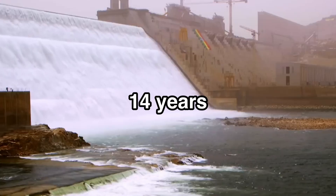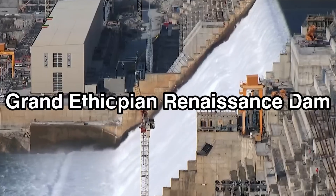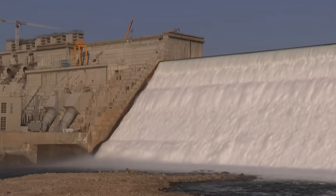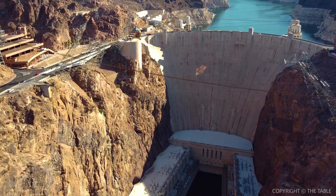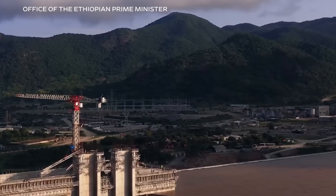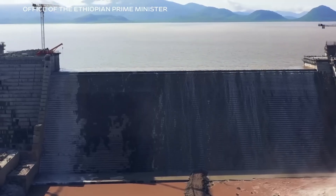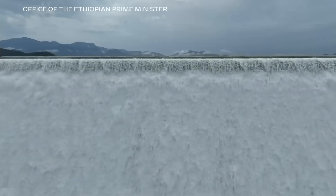It's finally done. After 14 years and 5 billion dollars, Africa's most ambitious megaproject, the Grand Ethiopian Renaissance Dam, is complete. This dam is absolutely enormous — a structure so massive it dwarfs the Hoover Dam, with a reservoir twice the size of New York City, while the dam itself is taller than the Three Gorges Dam, the world's largest hydroelectric power plant in China. But this is more than just the largest hydroelectric dam in Africa. It's Ethiopia's boldest attempt to power its future, provide electricity to millions, and establish itself as a regional energy hub.